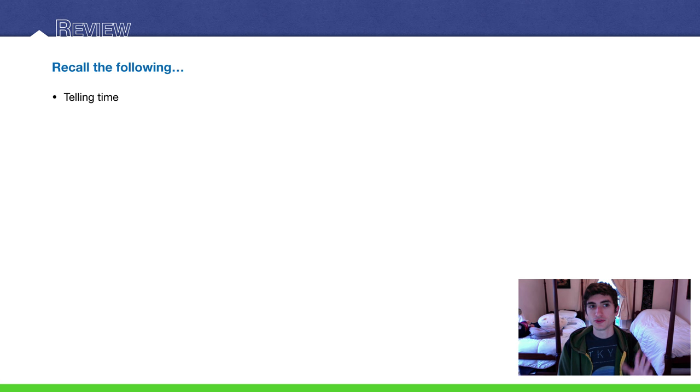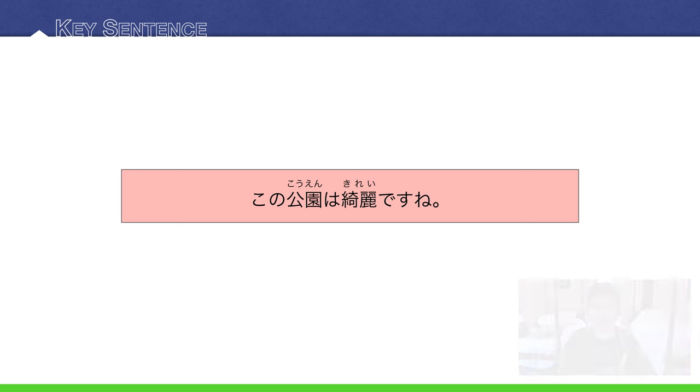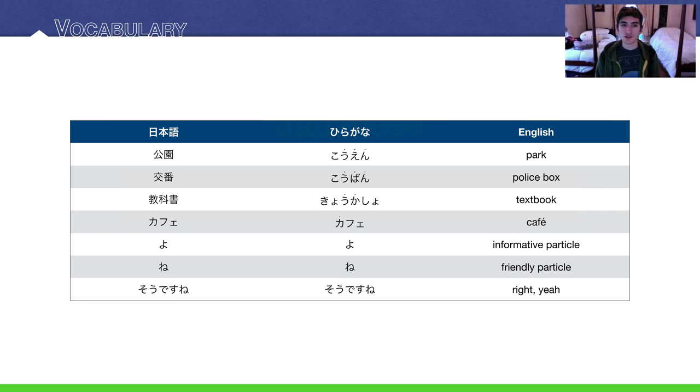To review, all you have to do is review how to tell time. We're going to use that a little bit today. And our key sentence: この公園はきれいですね。Okay, vocabulary — not too much.